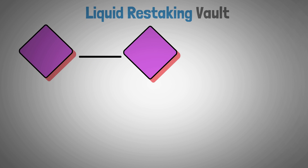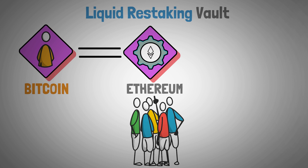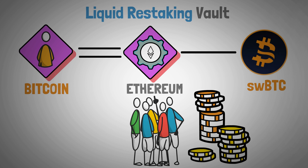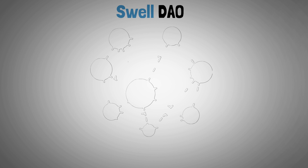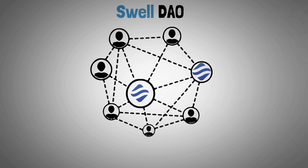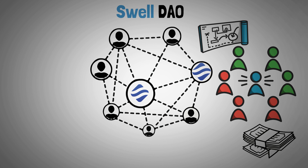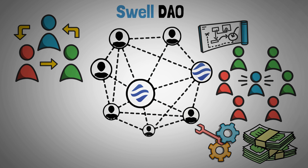The Liquid Restaking Vault is a cross-chain solution which enables Bitcoin owners to take part in Ethereum staking rewards in an indirect manner. In the Ethereum ecosystem, users who deposit Bitcoin get a liquid staked BTC token, a wrapped representation that can be used to generate yield. The SwellDAO is the Swell network's decentralized governance system, giving token holders the ability to actively participate in important decision-making processes, such as fee structures, protocol upgrades, and strategic alliances.